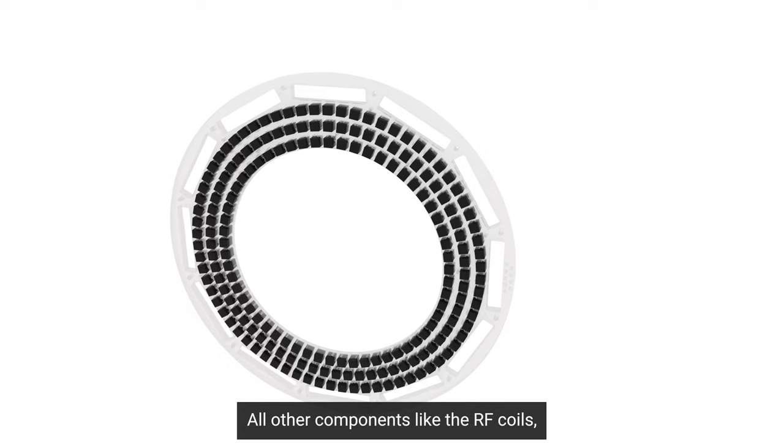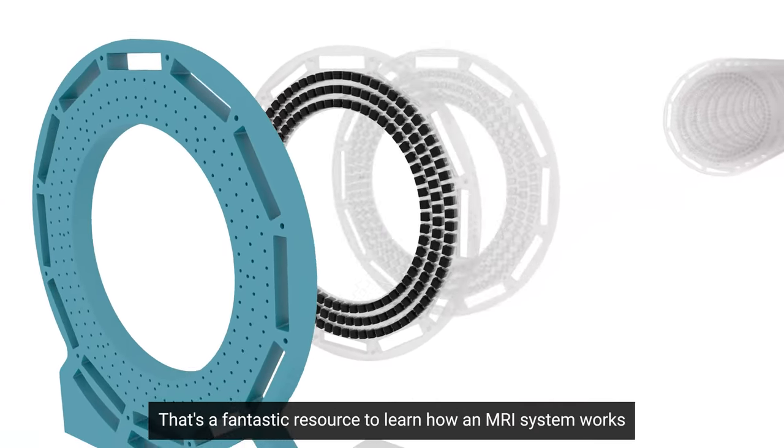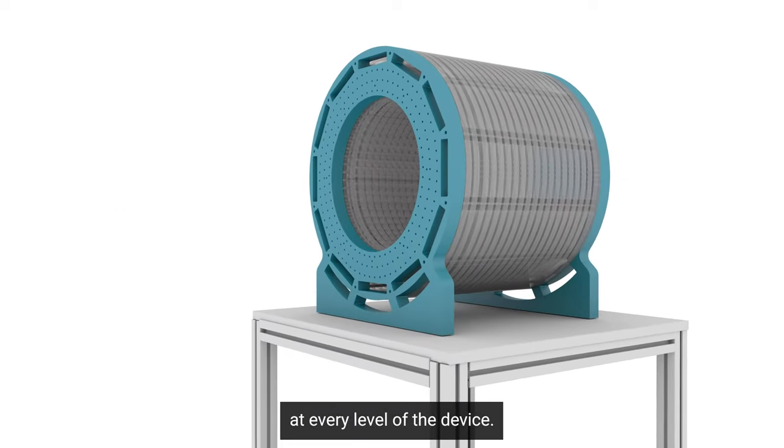All other components, like the RF coils, the gradient coils, and even the amplifiers are described in detail. That's a fantastic resource to learn how an MRI system works at every level of the device.